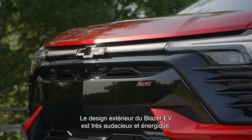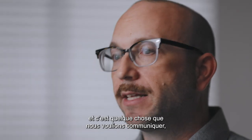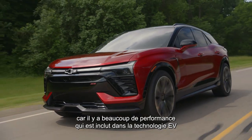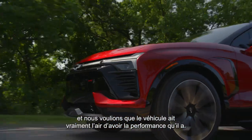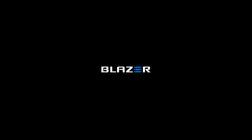The design for the exterior of the Blazer EV is very bold and energetic, and that's something that we wanted to communicate because there's a great deal of performance included in the EV technology, and we wanted the car to look like it has the performance that it does.